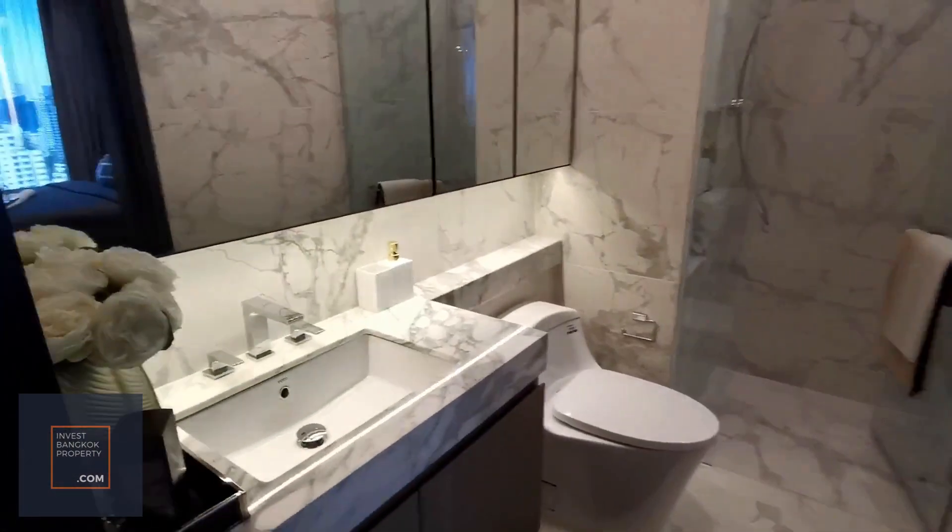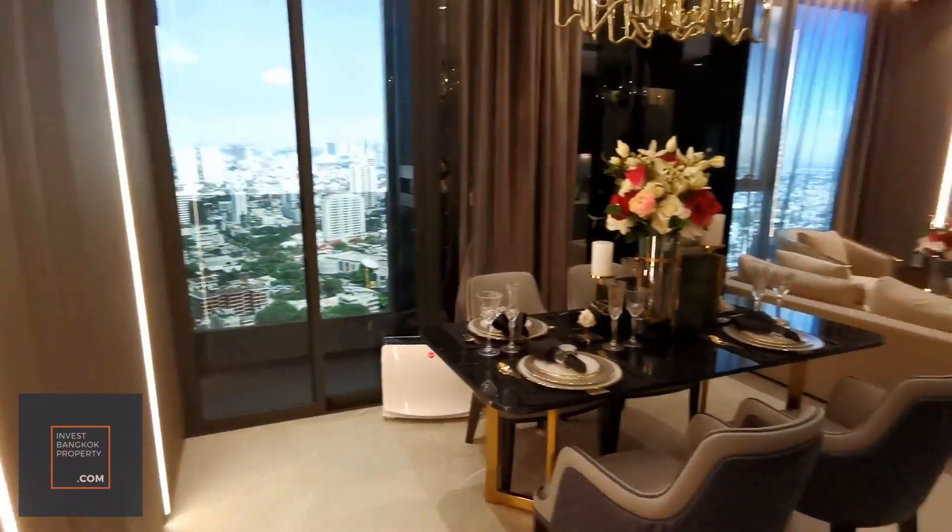So this is the two-bedroom unit at Hyde Heritage Thonglor.